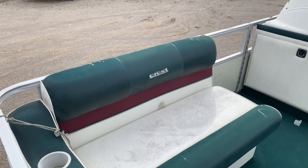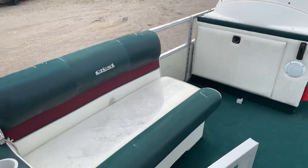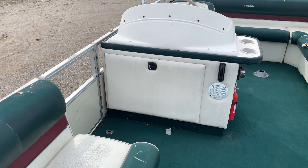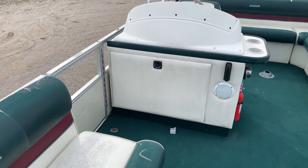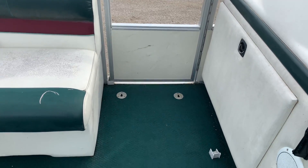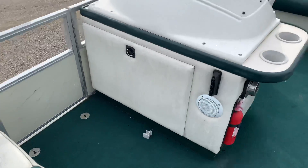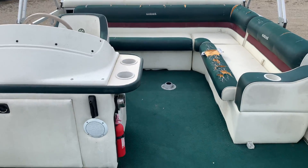I'm going to price it today the way it sits. This bench at the helm has a door that actually slides out — there's a picture I posted that shows that. The ladder stores right in there: those metal clips on the floor, the ladder clicks right into that, hangs out over the side so you can get in and out of your boat while you're in the water.